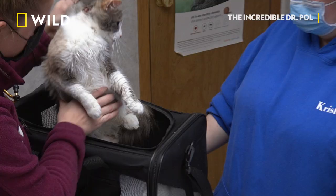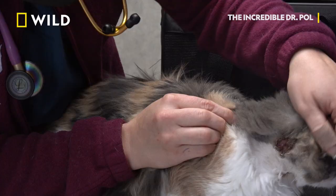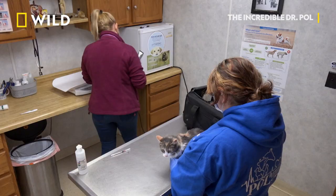What do you see? Oh, she's got hair like mine right now. It's a big wound for a baby kitty.